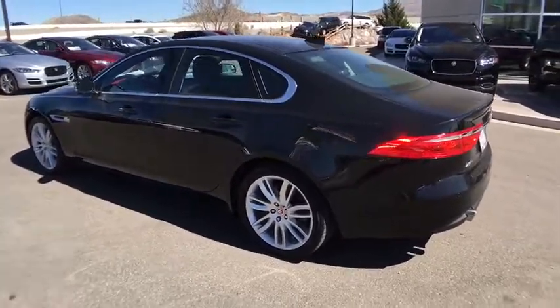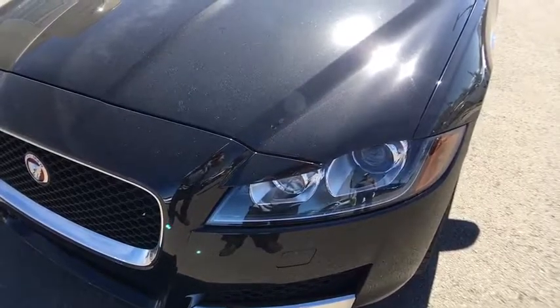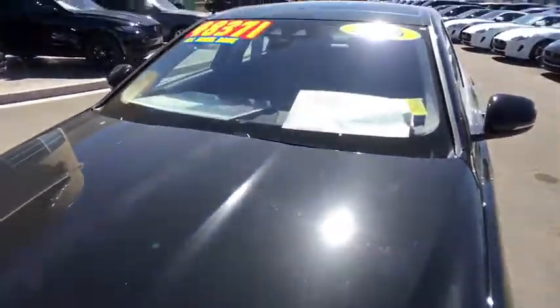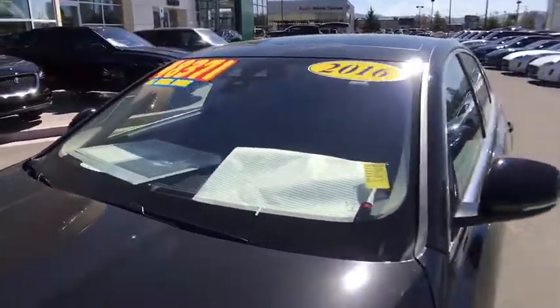Anti-lock braking system, stability control, power passenger seat, navigation system, keyless entry, traction control, all-wheel drive, backup camera, steering wheel audio controls, moonroof, leather-wrapped steering wheel.